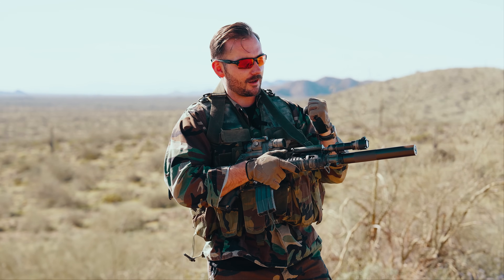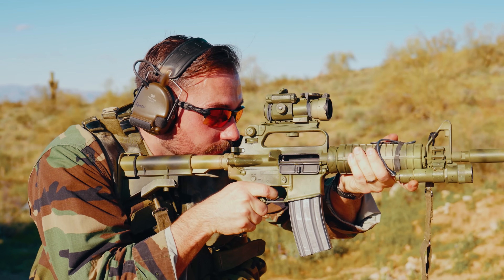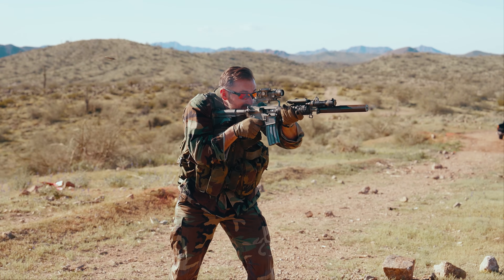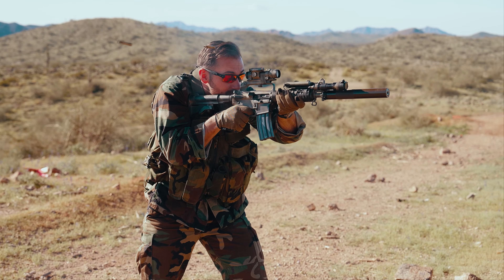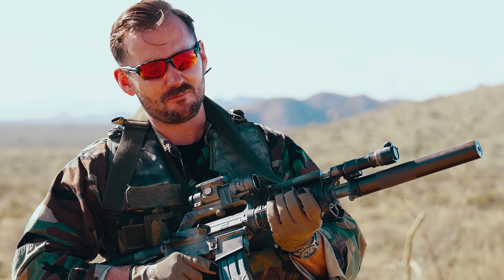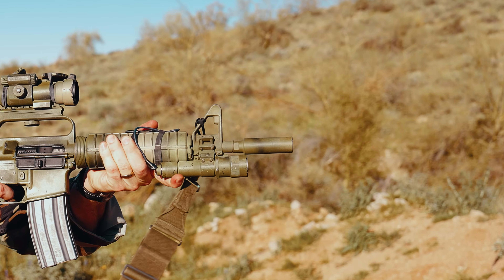It looks so good. I love the way this setup looks. I'm a big simp for the Blood Diamond Car 15, but for practicality, the Blood Diamond Car 15 gets outshined by the real McCoy — the actual Car 15, the 723 with a 14.5-inch barrel and a suppressor. As far as real life is concerned, I'd much rather take this as opposed to the weird moderator on the Blood Diamond Car 15.